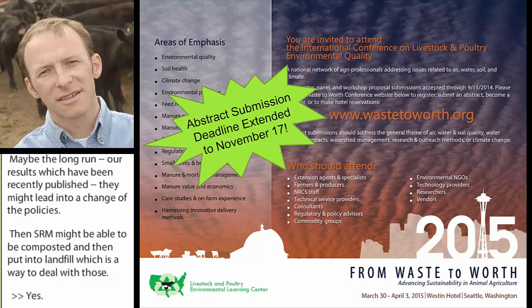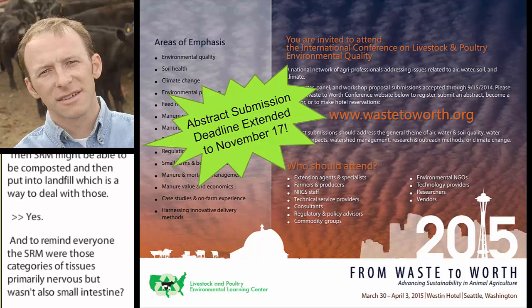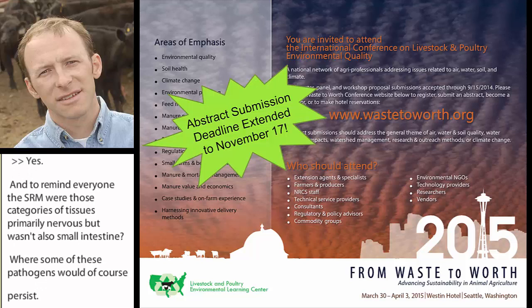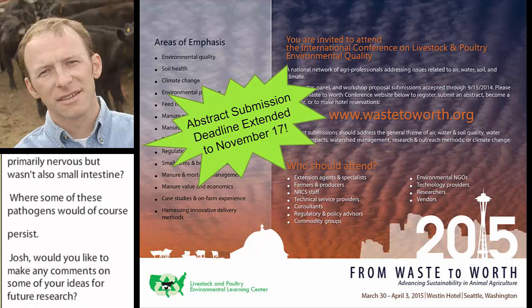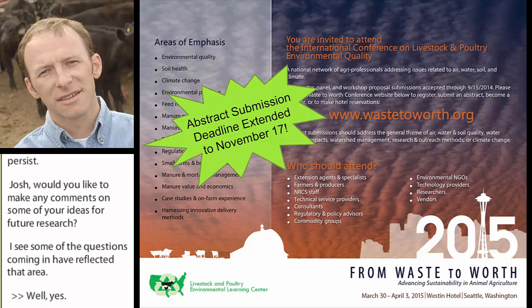To remind everybody, SRM — specified risk materials — were those categories of tissues, primarily nervous tissue, but also small intestine, where some of these pathogens would persist. Josh, would you like to make any comments on some of your ideas for future research? I see some of the questions coming in have reflected that area.